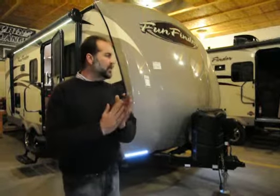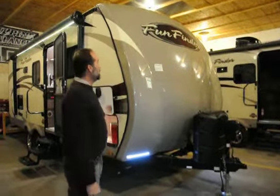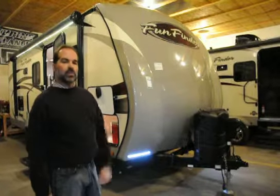Hi folks, Mark Merkling with New Generation RV, Wisconsin's fastest growing RV dealership. I'm here to talk to you about the 214 Fun Finder — just an amazing product. We're actually the largest Fun Finder dealer in the state, and this is one of the fastest growing brands in the nation because they give you more value than most brands out there.